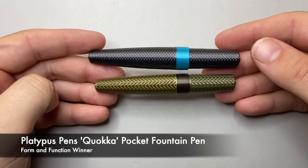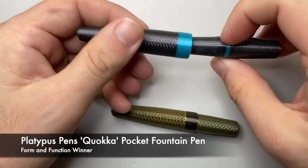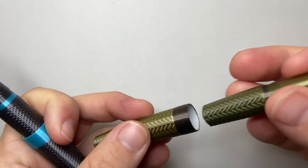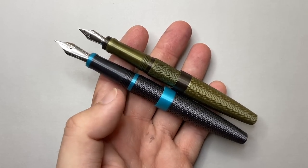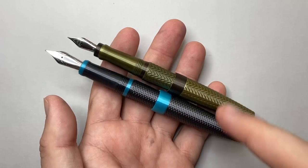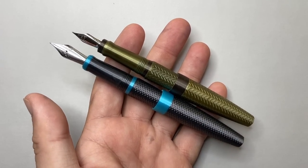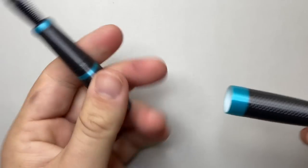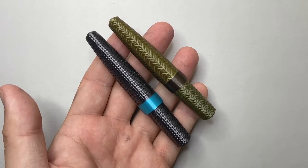For form and function, I chose the Quokka pens from Platypus Pens here in Melbourne, Australia. These are 3D printed pocket pens — the Model 10 and Model 1 pocket, the Model 10 being the bigger one. You can order them from Platypus Pens. They have good nibs, are really well made, and are personalizable — you can pick the print pattern, the color of the trim, and the color of the body. They write so well and are perfect little pocket pens.